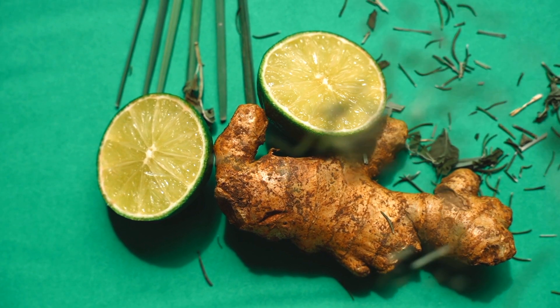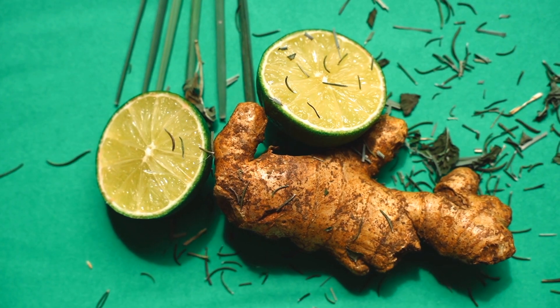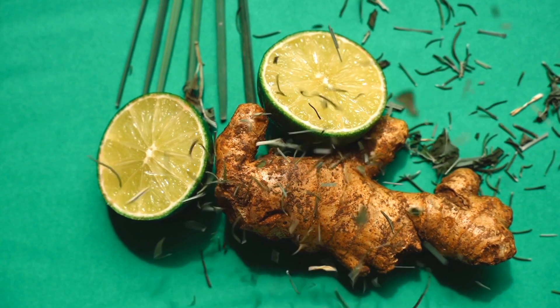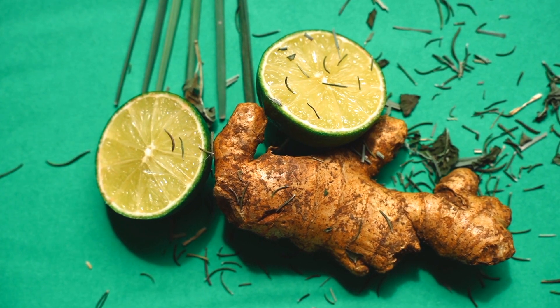Ginger is another immune-boosting superstar. Its anti-inflammatory properties can help reduce inflammation in the body, while its potent antioxidants support overall immune function.